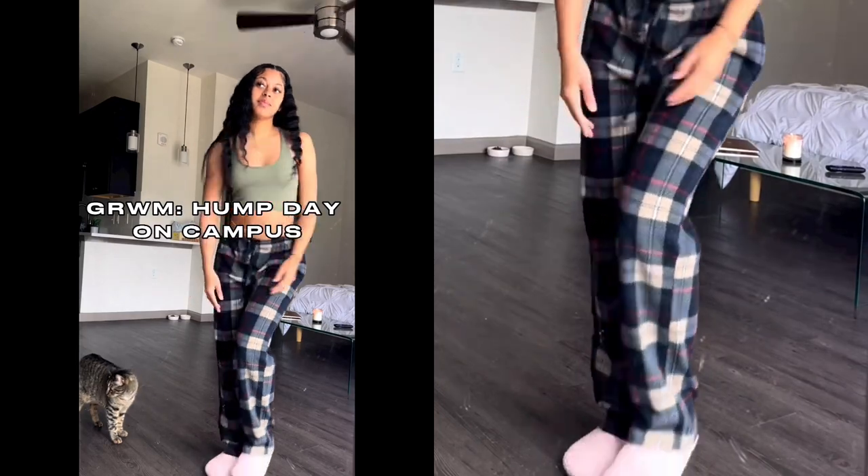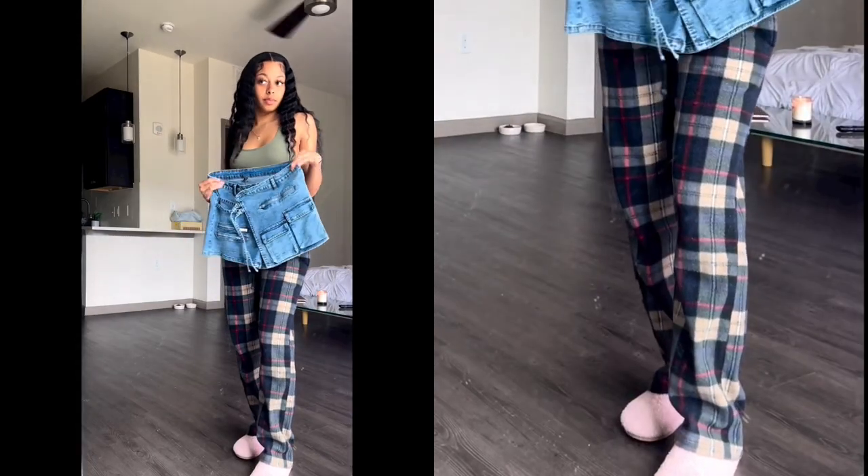Welcome back to another outfit breakdown. Make sure you smash the like button for more daily content.